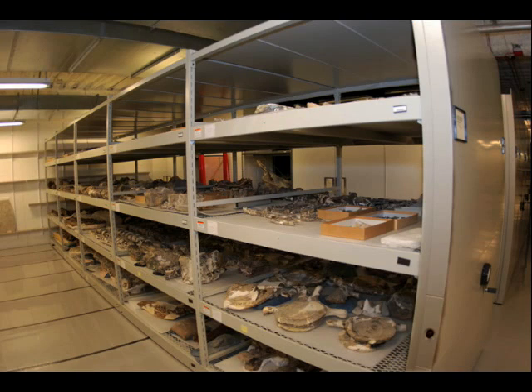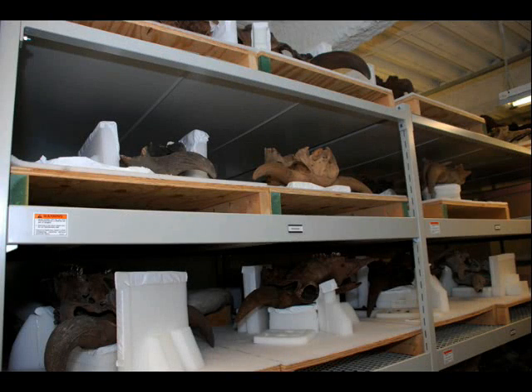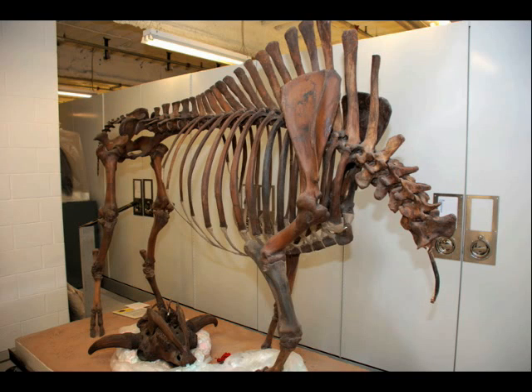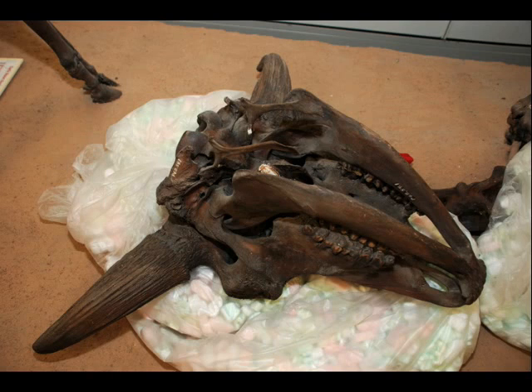The collection vaults down below the exhibit galleries are just a scientific treasure. Here's paleontologist Bruce Erickson holding a woolly mammoth tooth. There's also a complete skeleton of an extinct bison found when Interstate 35E was being built.